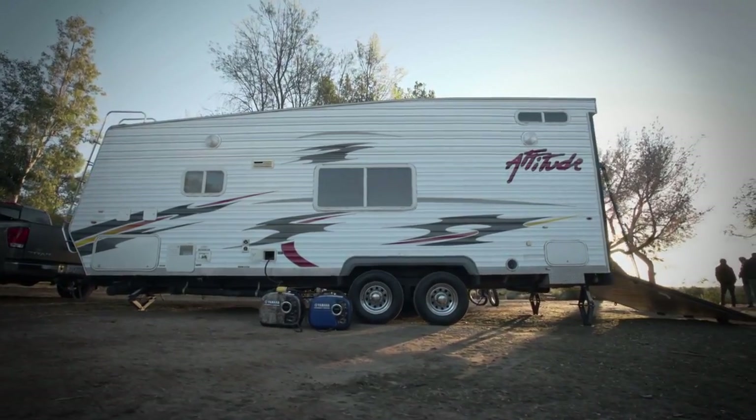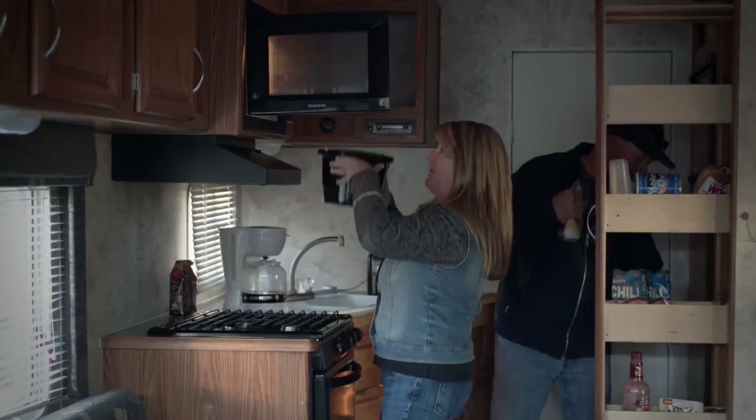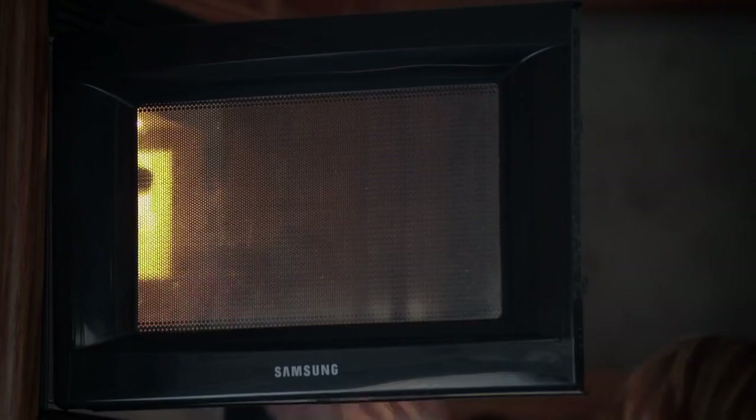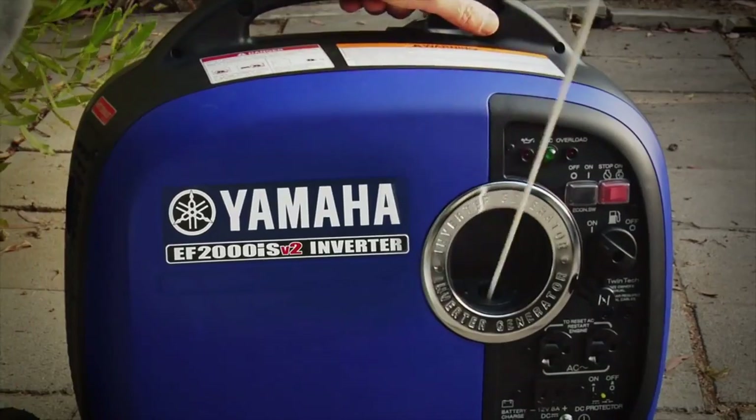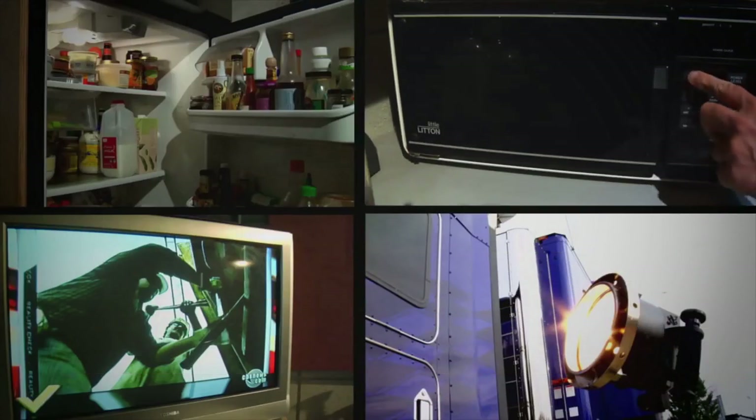Now let's talk versatility. The twin-tech feature allows you to pair two compatible EF2000s to produce up to 30 amps for even heavier loads. An auto warm-up controls engine speed at startup to help carry big loads right away.